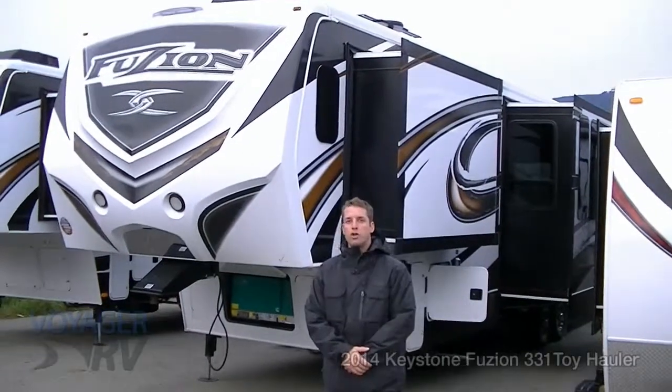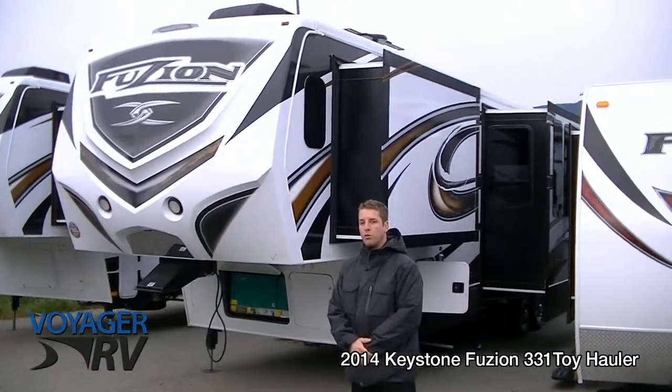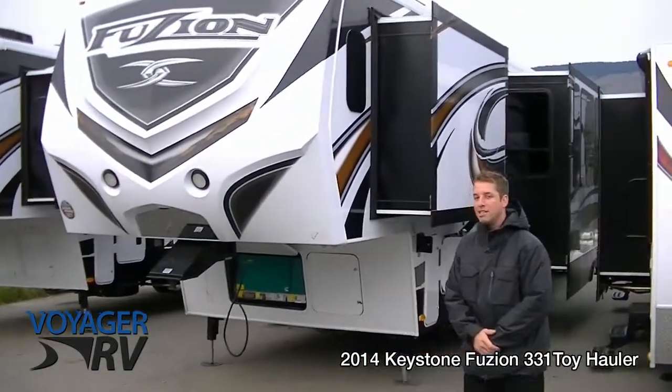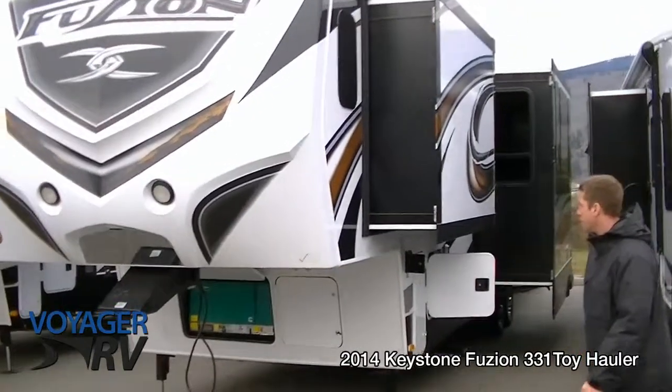Hi, this is Ryan Sirwa at Voyager RV Center in Winfield, BC. Behind me is the 2014 Keystone Fusion 331 5th wheel toy hauler. As some of you are well aware, Keystone Fusion is the number one selling toy hauler brand in North America, and here's one of their latest offerings from 2014.